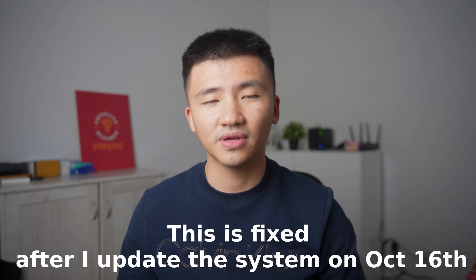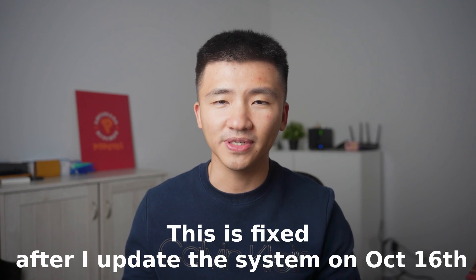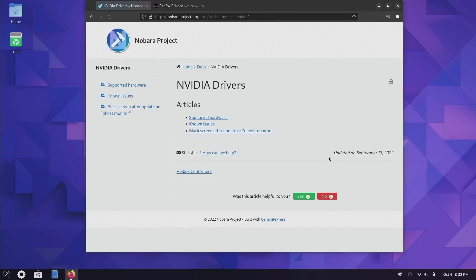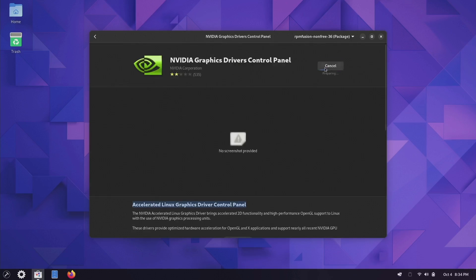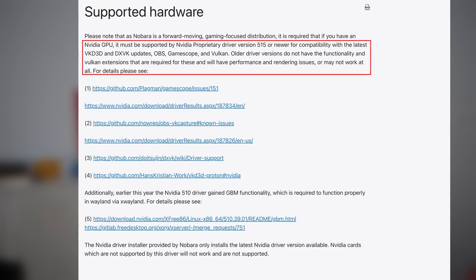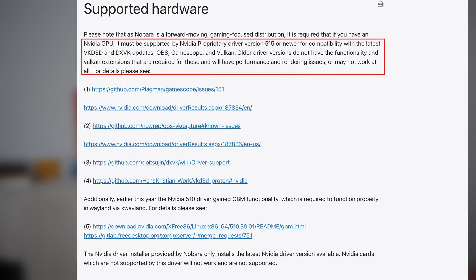The strange thing after the system update was that the GPU driver window didn't show up after the reboot — that is not what it promised. I was running in circles trying to figure out how to install the NVIDIA driver again. I went back to the FAQ page only to remember there is no detailed guide on how to do it. I tried rebooting again, but still no pop-up. I ended up using the Software Center to install the driver, which seems to be working. If you want to use the Nobata project, your GPU needs to support driver version 5.15 or newer to fully benefit from this distribution — there might be issues otherwise.